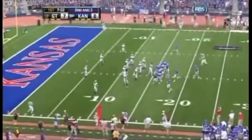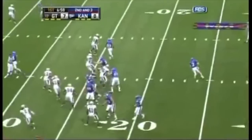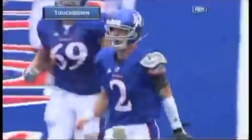At the 10-yard line, it'll be coming up on a second and three. Butler, the stopper for the Yellow Jackets. Webb rolls out, got time, got a man — touchdown, Jayhawks! First of the season. McDougal.